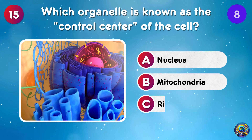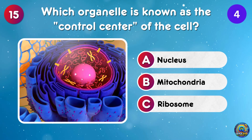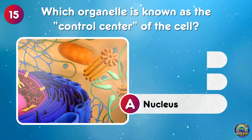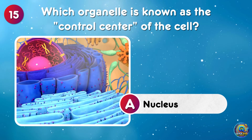Which organelle is known as the control center of the cell? The nucleus is known as the cell's control center — a tiny HQ for all cell activity!